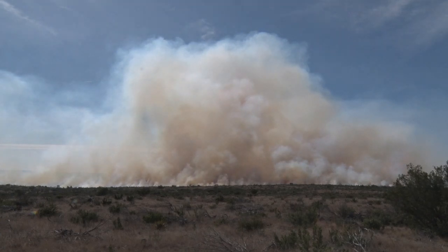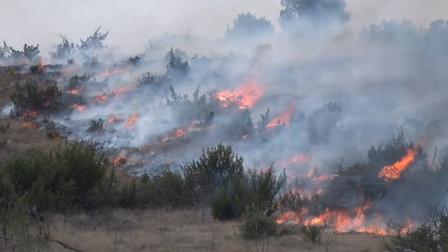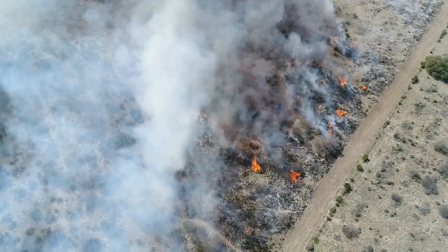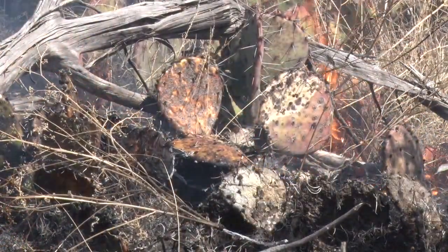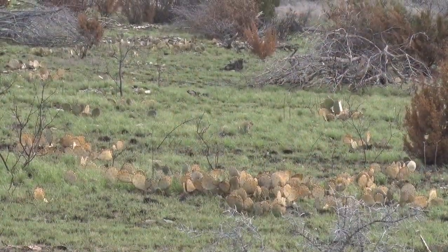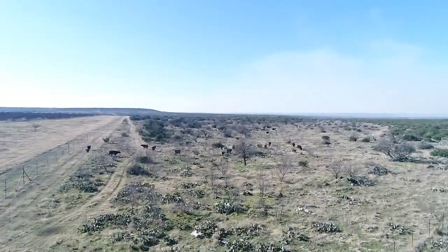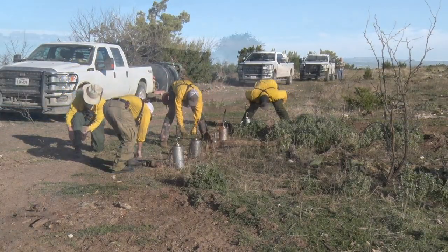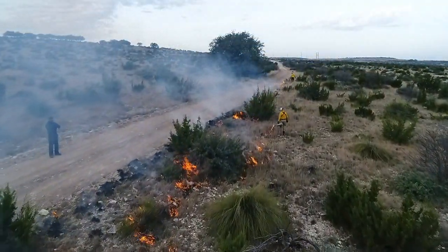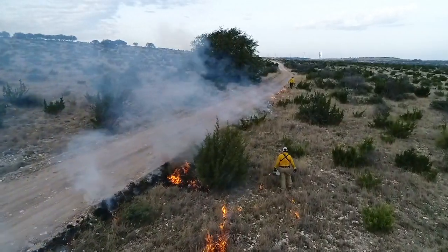Grasslands throughout the Great Plains and fire have had a symbiotic relationship since time immemorial. Lightning sparked fires killing and suppressing the woody vegetation allows plenty of room for the tender new growth that sustains wildlife and domestic herds. Today, prescribed burns carry on the tradition of land management through the use of fire. Knowing how to burn is the key to quality land management.